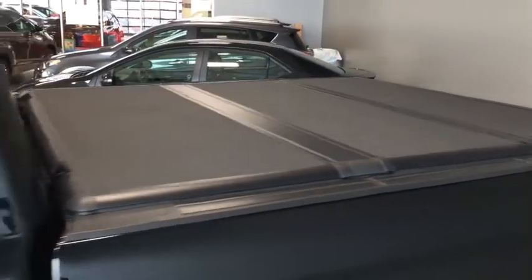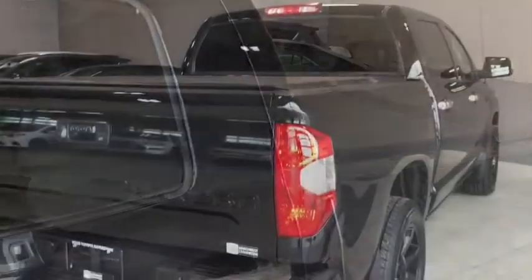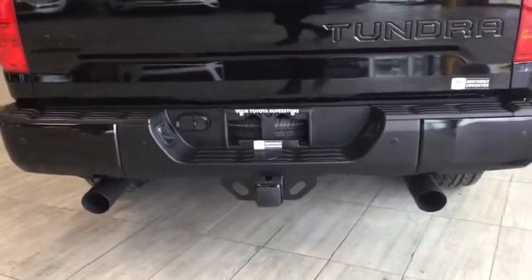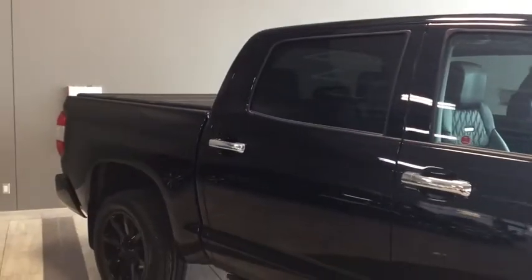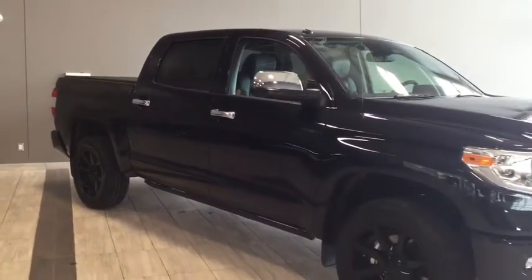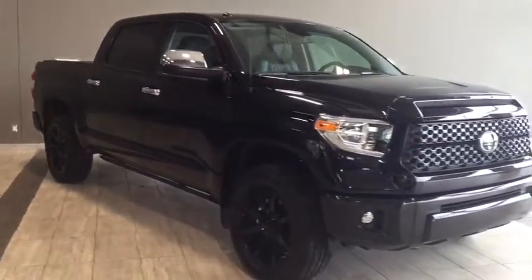Matching that cool, calm, and collected style you bring with your custom KMC slide wheels, your blacked-out emblems, and those stealth black tips of your upgraded exhaust system. There's plenty going on but why don't we head on inside and take a look at your interior features.